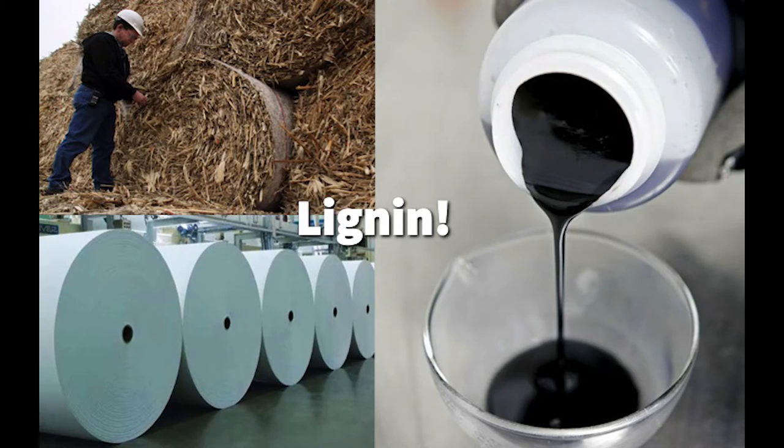At Grow Bioplastics, we're actually using lignin, which is the primary waste product of the biofuel and paper-making process, to make a biodegradable plastic material. The paper industry right now produces over 50 million tons of lignin a year and over 98% of that is burned or landfilled.